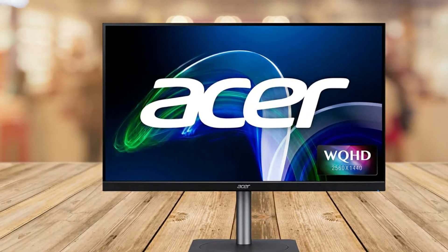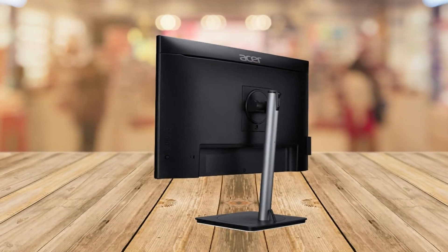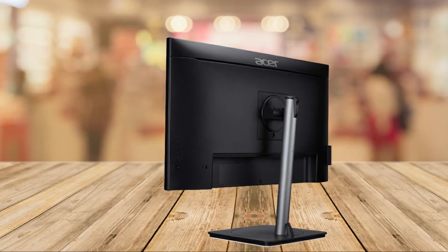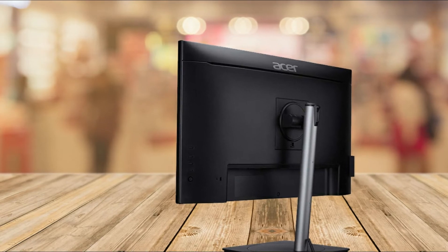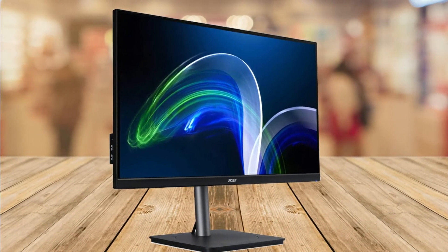For comfort and protection, this TÜV-certified monitor is loaded with Acer VisionCare features, offering unparalleled blue light protection, reduced flickering, and low-dimming technology to ensure all visuals are not only highly color accurate but as comfortable as possible for viewing.